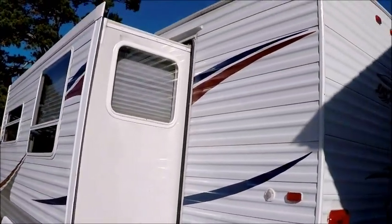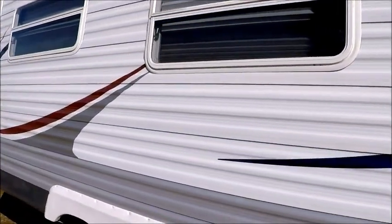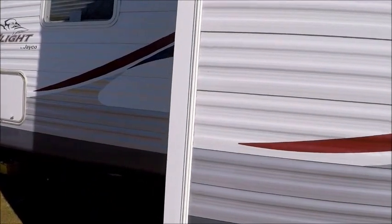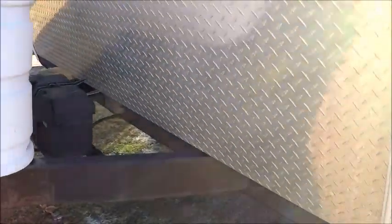As you can see, all the decals are real good. I'm going to walk down this side. This camper was very, very well kept. Inside and out is about as nice as you'll find for a 2007 model. You can see all the decals out here are good. This is half-ton towable. It has a diamond plate down here, which is a nice feature.